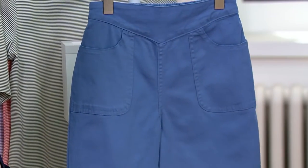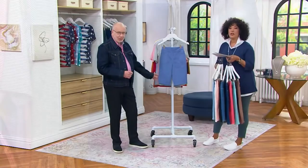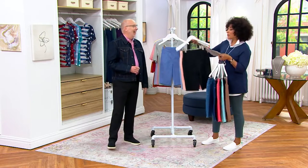And finally we have chambray — it's kind of a French blue, really. Look at the sale price on these shorts. They're $25 and change.